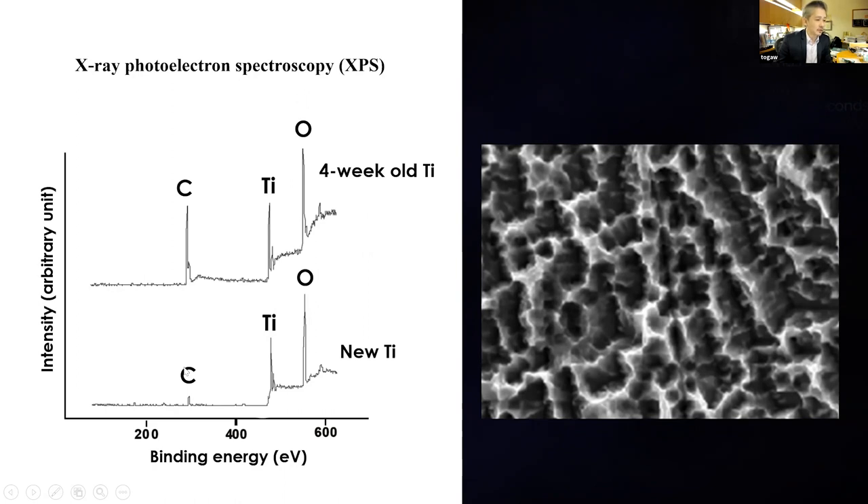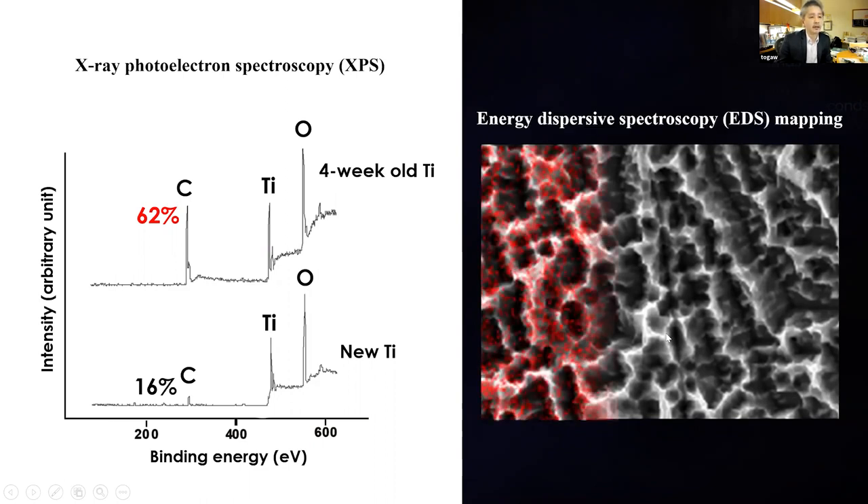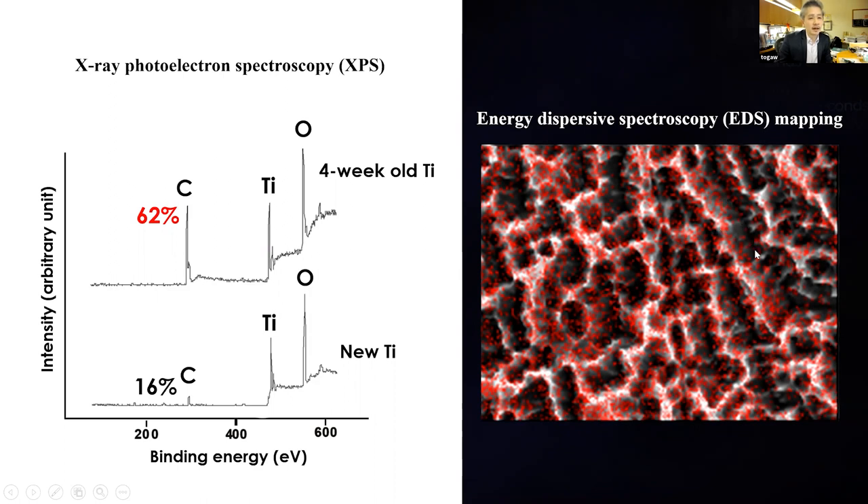On new surfaces, carbon is about 16%, versus 62% on four-week-old titanium. The titanium and oxygen percentages were fairly similar between old and new, but the biggest and most considerable difference is the carbon percentage. Using another technology, you can map the carbon on the titanium surface — along the peaks and valleys of the micro-rough surface, there is a lot of carbon throughout.